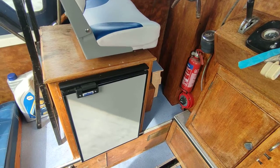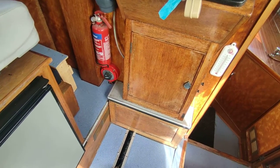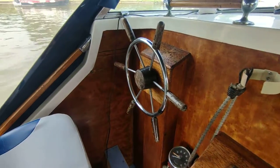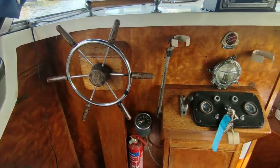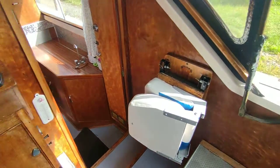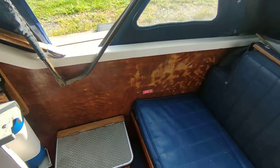Isotherm cockpit fridge. Ford Seawolf motor, runs extremely well. Traditional Freeman fare — as with all of these boats, every now and then some wood needs varnishing somewhere. Here it's definitely just that handrail, possibly one side of the aft cockpit.